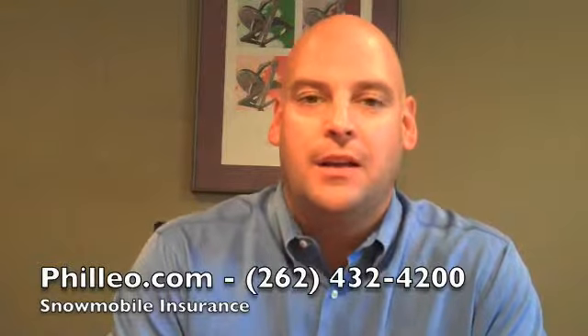Hello, I'm Ron Filio with Filio Agency Insurance and welcome to Filio.com. Being from Wisconsin, we are very familiar with snowmobile insurance. When you purchase a snowmobile policy, you're going to want to be aware of a few things. I'm going to touch on a couple of these items here today so you have a little more knowledge when you go out to shop for your snowmobile insurance.